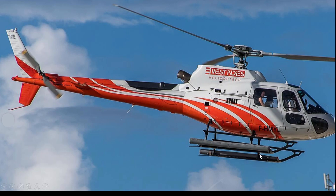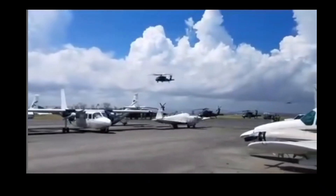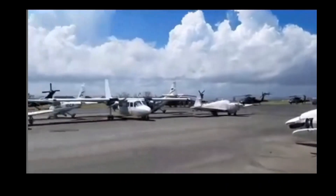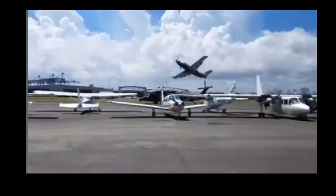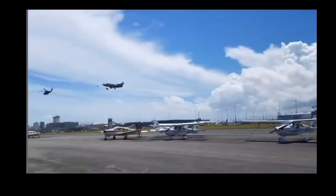Now we're moving on — we have this Pilatus PC-12 coming in a little too close to this Blackhawk, and it's almost a tragedy. It seems the PC-12 gets mixed up in the rotor wash or something happens where the aircraft starts struggling. They do recover, but it was very close to a crash.